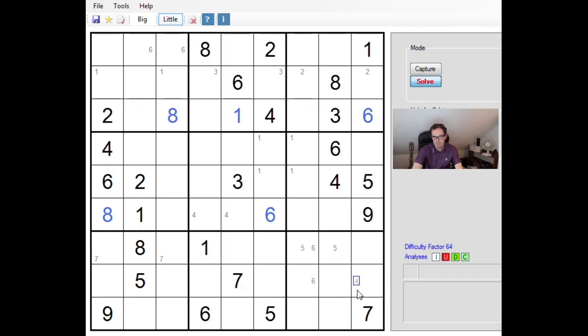For example, if we make this an eight, you can see that forces an eight into this position. Now, if there had been an eight in column five, we could have instantly ruled out that option with very little extra effort. So it's always worth doing that — especially on the harder puzzles — just to test that sort of thing.